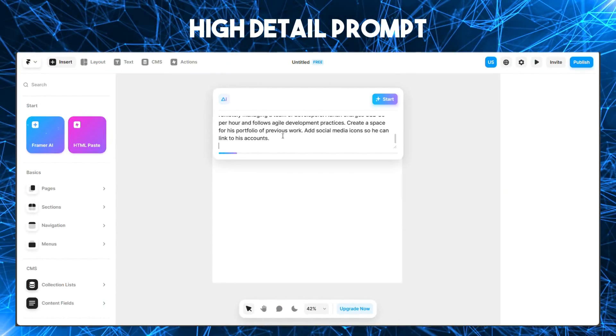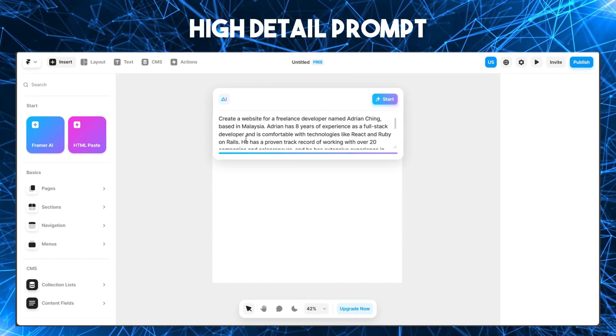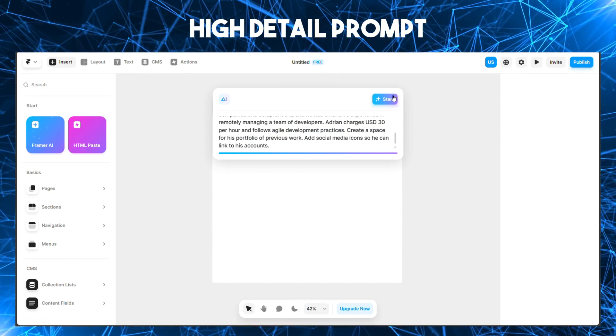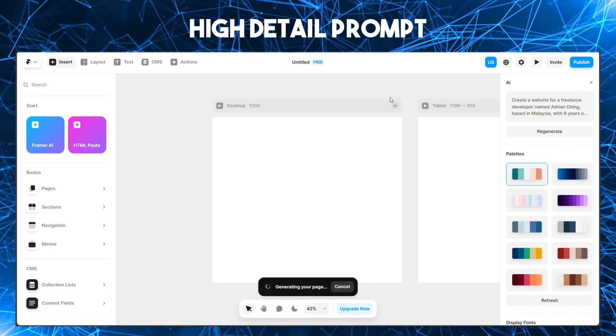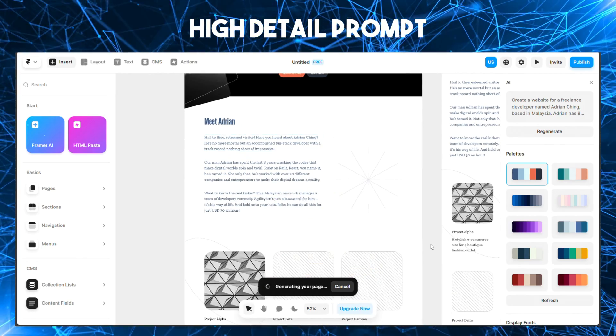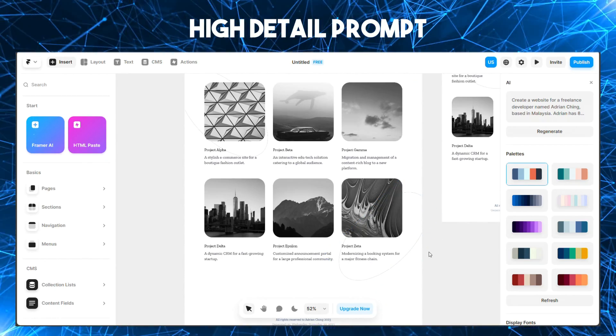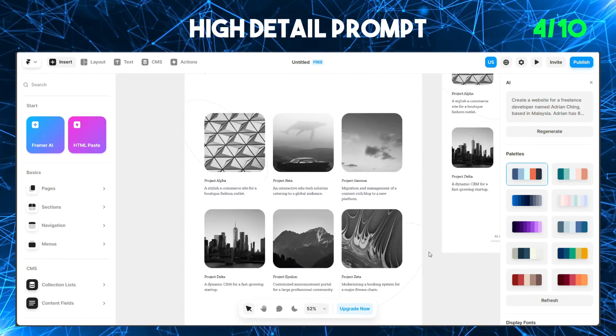The high detail prompt has a lot of extra details — I've asked for a portfolio section to show off my work, and I've specified that I've managed a remote working team before. Now we're getting somewhere: decent layout, key details all match up. I'll have to add in the specific pictures, but the sections are all there for me. I'll give this a 4 out of 10.